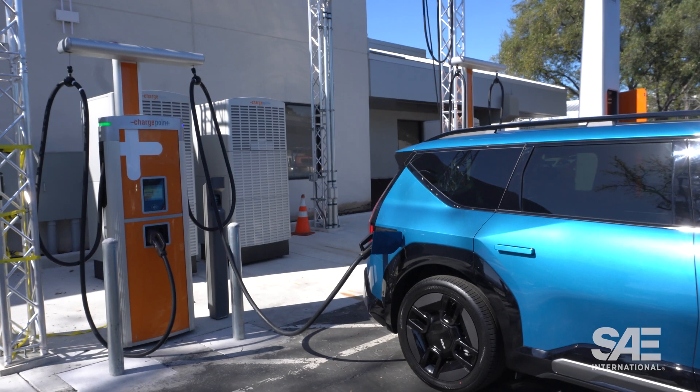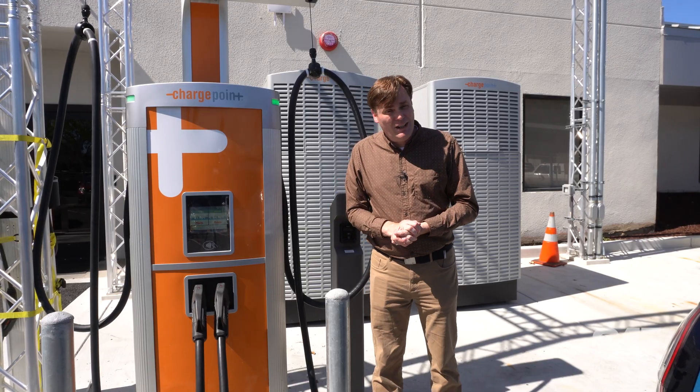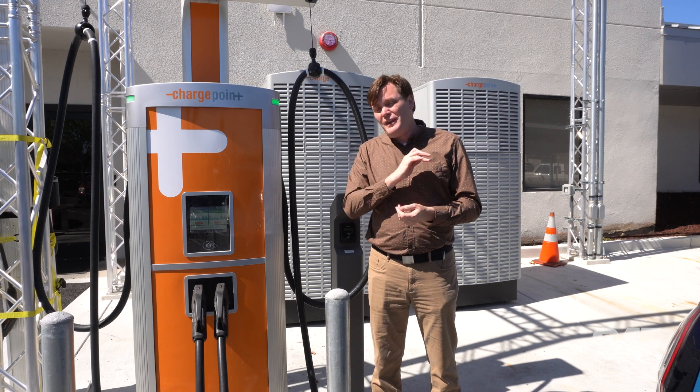Unfortunately, it's not always quite that simple. Some vehicles support up to 350 kilowatts, which is very fast, while others only support up to 50 kilowatts.